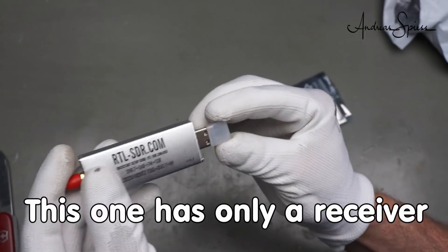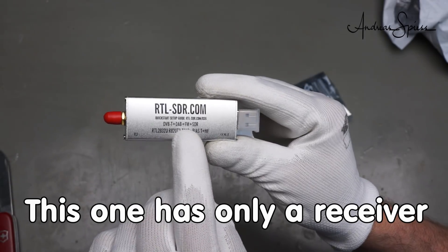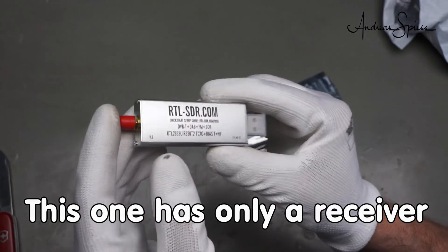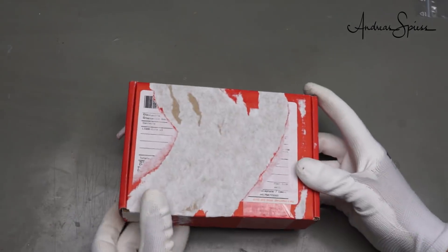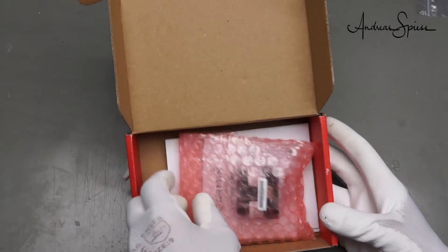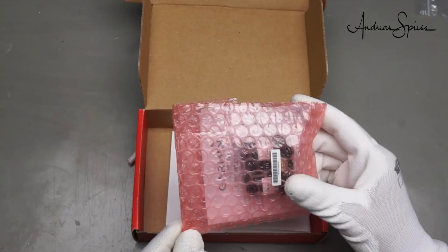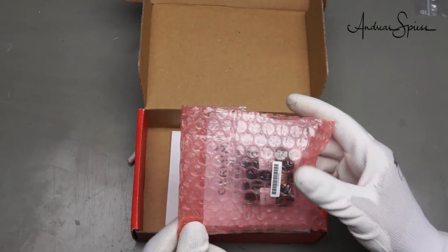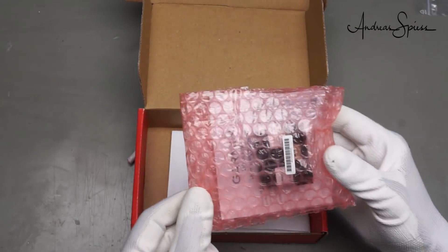I can listen to pretty much everything I want — all radio stations, but also many other things. This one does not need a Swiss Army knife because it is already unpackaged. And there is a reason I had to pay taxes for this, because it is quite expensive. In Switzerland, everything below $65 is duty-free, but this was way more than that.